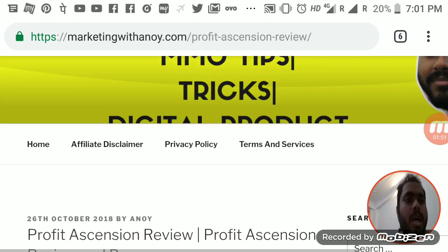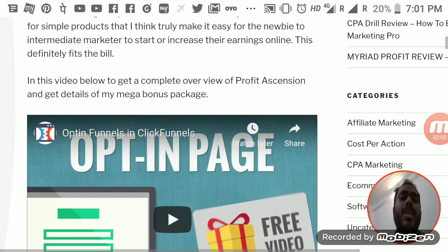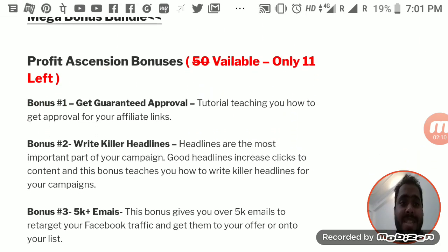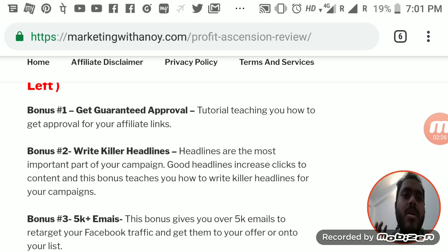So this is my blog review and bonuses page that I'm hosting as a Plan B. If you scroll down you can read my review, all the funnels, what's good in Profit Ascension, what's bad, and the bonuses I have. The first bonus is a video that will show you how to get guaranteed approval for your affiliate links.